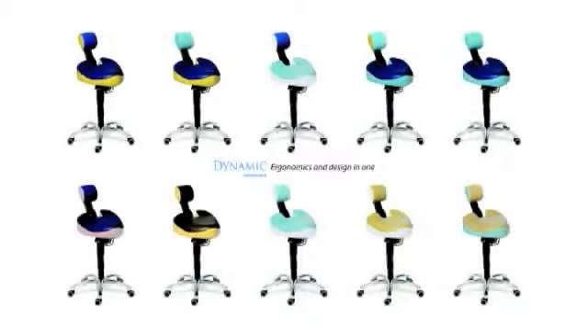Development and production are based on the general scientific background, specific studies and practical experience. BQE chairs and stools.